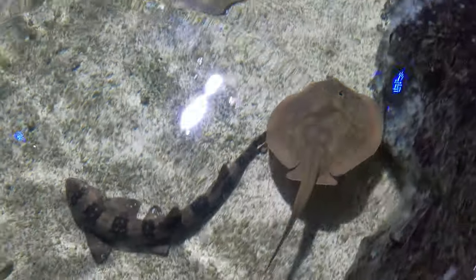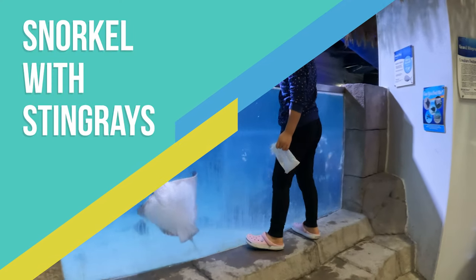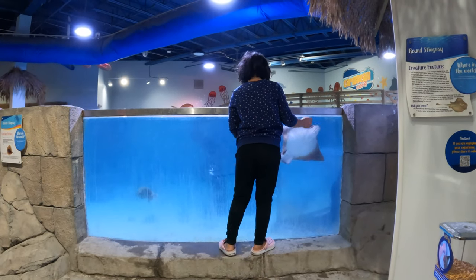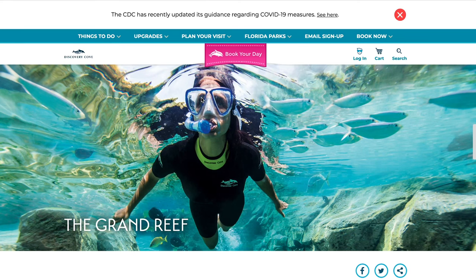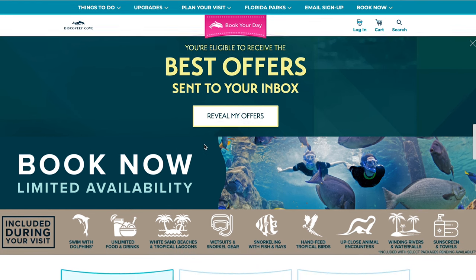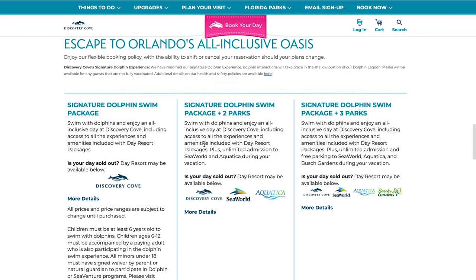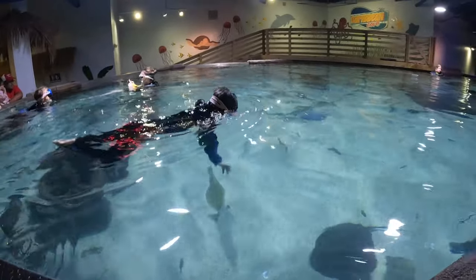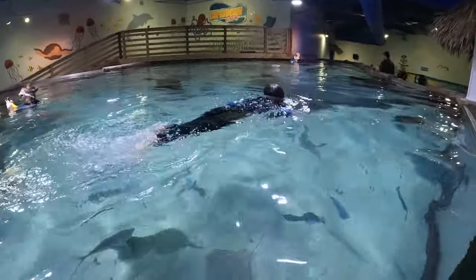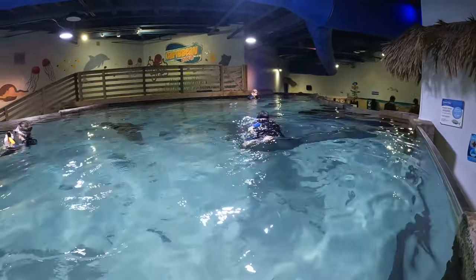The next adventure that will for sure excite the kids will be the swim-in experience at the big marine pool. This is not exactly the same as the outdoor snorkeling experience you may have seen at theme parks like Discovery Cove, Aquatica, or SeaWorld. First of all, Sequest is not a theme park — they are usually located inside a local mall, so you're not required to buy expensive theme park tickets to get in, and you don't need to plan a whole day like a vacation.